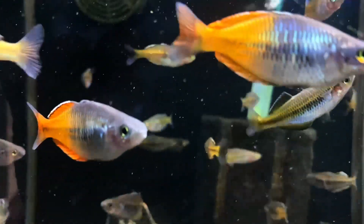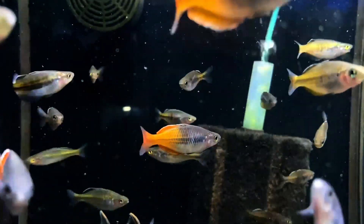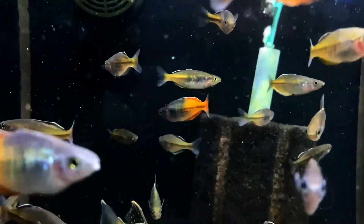I want to let you in on a little secret. Once you get the rainbow fish growing and have them reach adulthood, they're absolutely stunning.